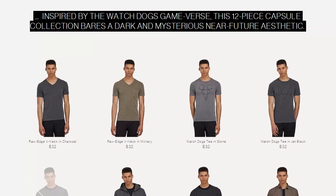The game itself launches tomorrow, which is the 27th, and the clothing line from Franken-Oak is available now.